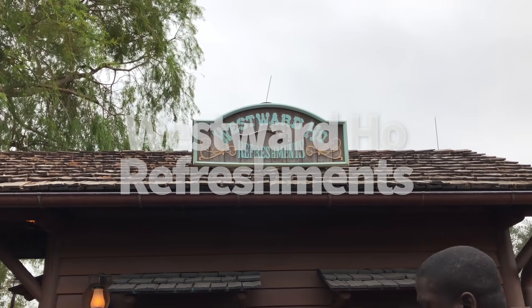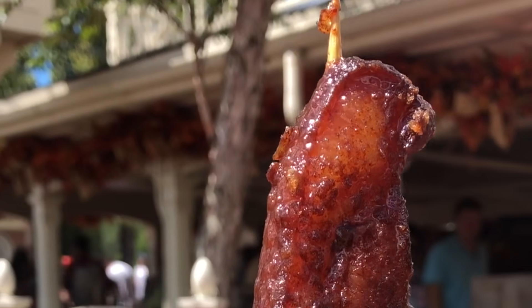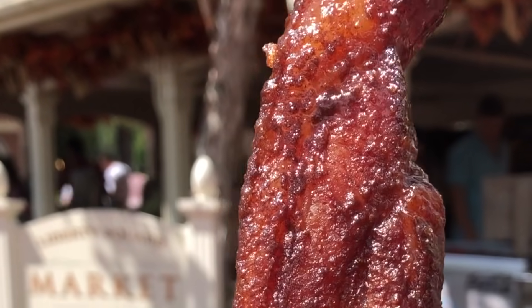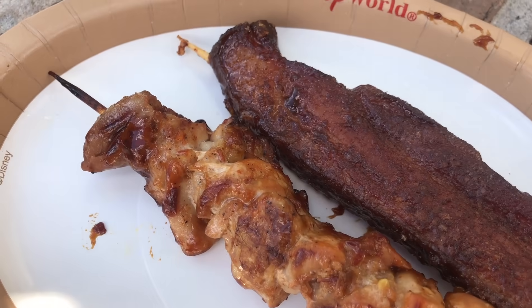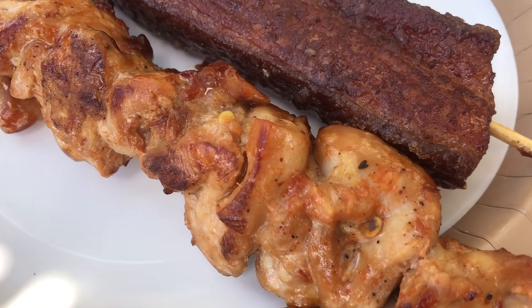Number 25, Westward Hoe Refreshments. Not much in terms of dessert here either, unless you consider candied bacon a dessert — which we definitely could, especially if you're looking for some protein instead of a straight carby dessert. We actually like the chicken skewer here better, but that's obviously not dessert.